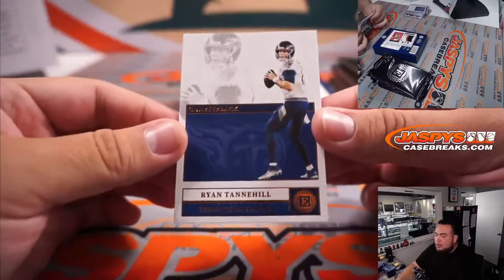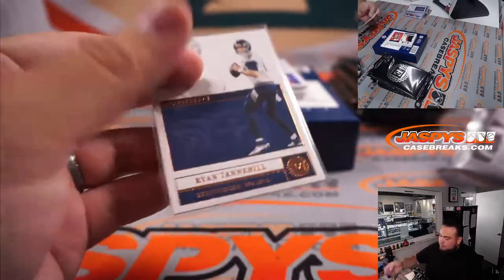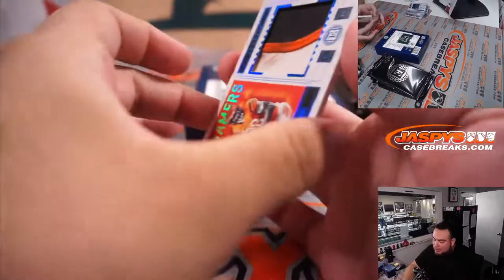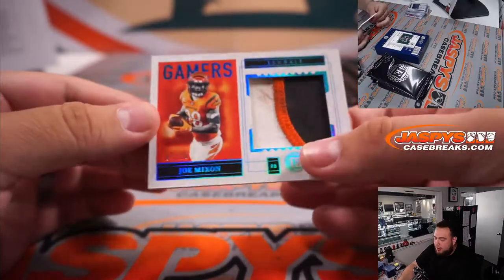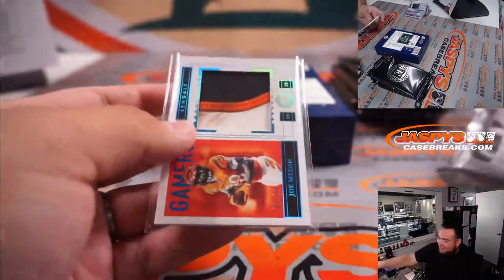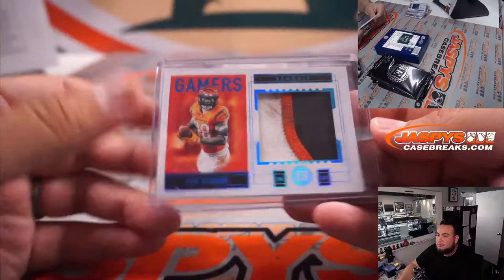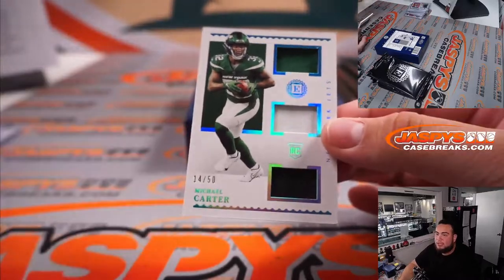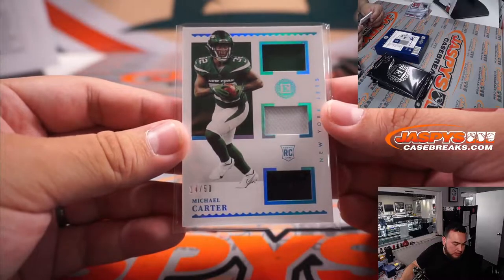Last box, guys — good luck. Ryan Tannehill for the Titans, Adam Richards straight up. Wow, look at this jumbo patch — look how dirty this patch is. 7 out of 20 gamers, that's Joe Mixon. Definitely have to know that's game used. That is straight up Dusty — he bought out the R&B. Michael Carter, triple relics, 14 out of 50 — that's Jets R&B, spot 4, going to Dusty.